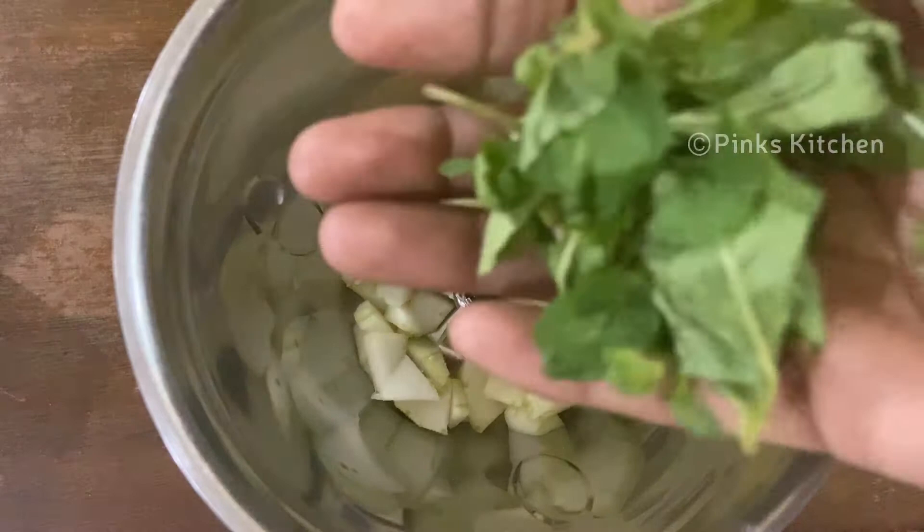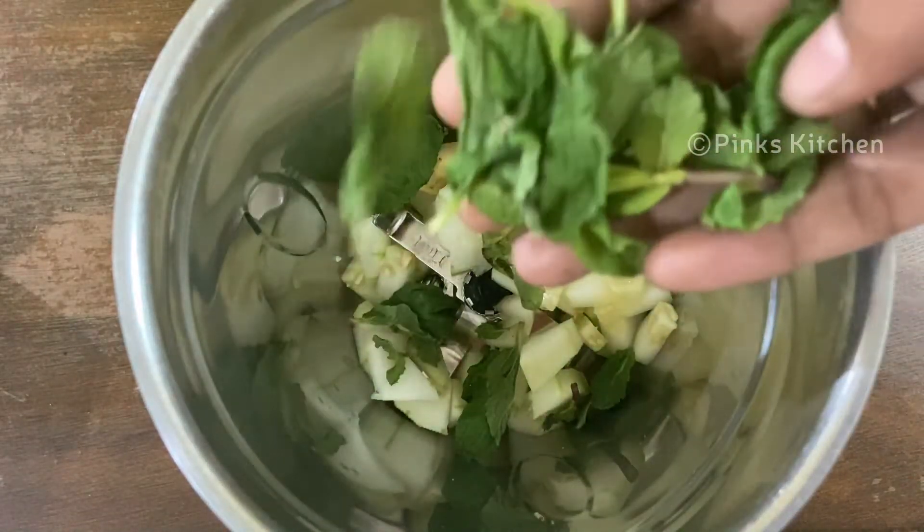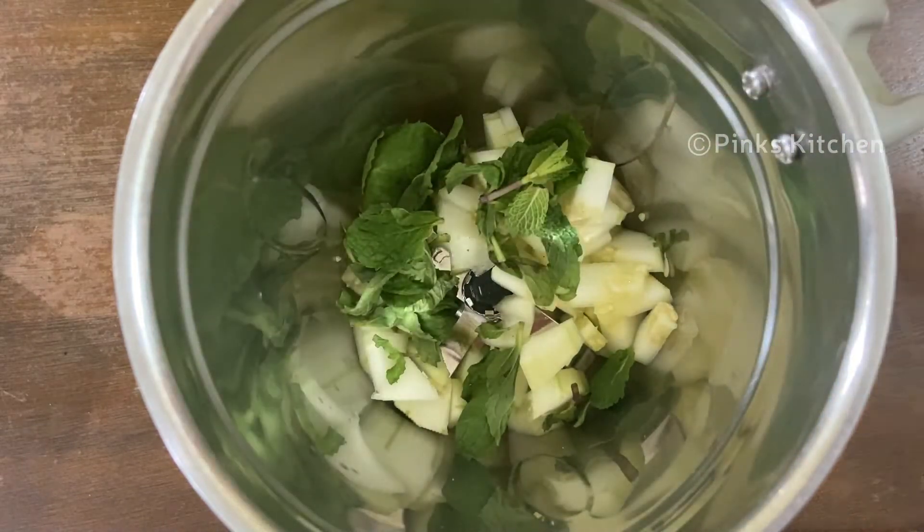This is also a healthy ingredient — mint leaves. It contains vitamins, iron, potassium, and minerals. It also helps with bloating and will help you maintain blood sugar levels.